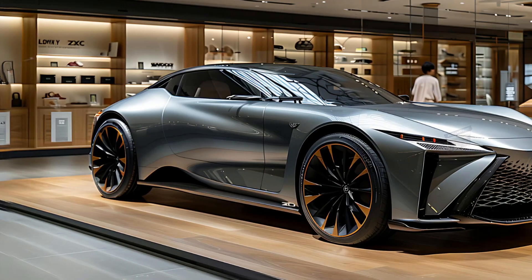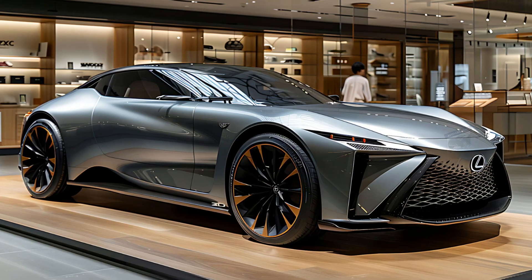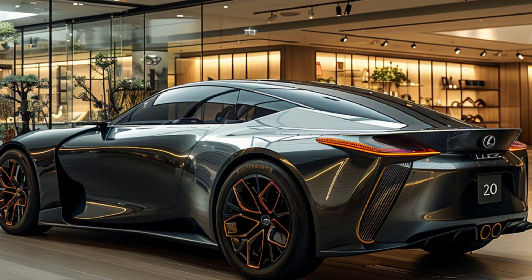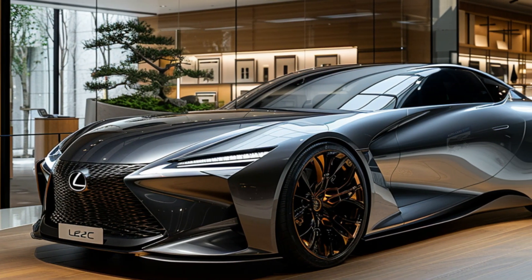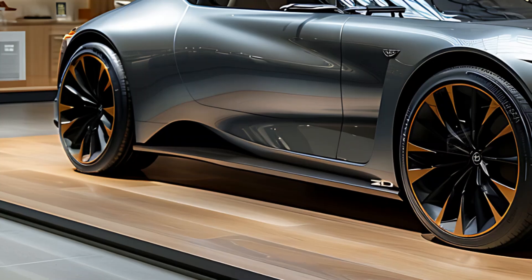Lexus has stated that its upcoming battery electric vehicles (BEVs) will possess a higher degree of modularity compared to previous models, thanks to the implementation of a gigacasting process. Lexus believes that placing battery technology at the center will facilitate the production and manufacturing of new designs, hence enhancing the agility of future development.